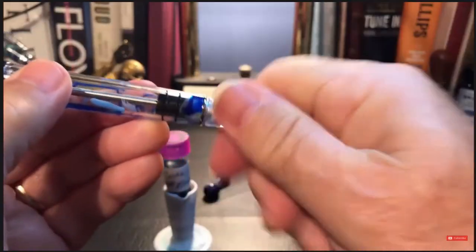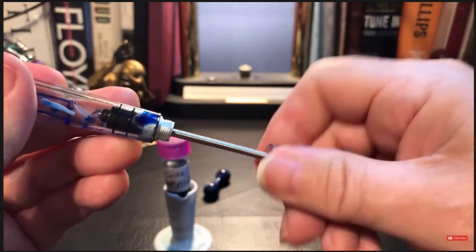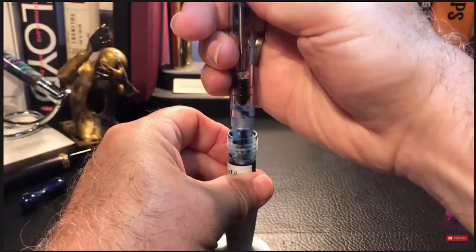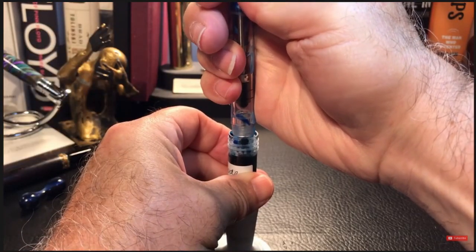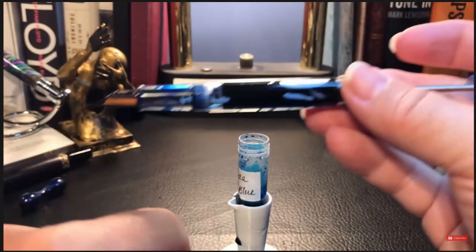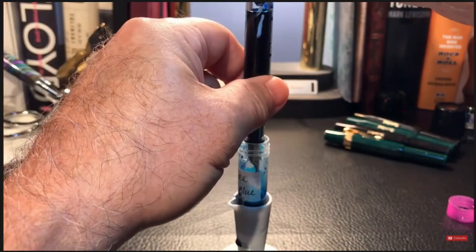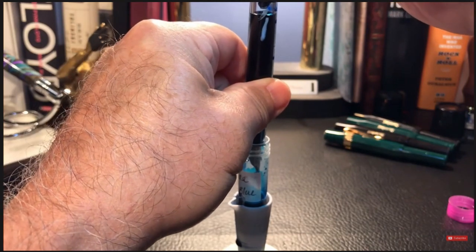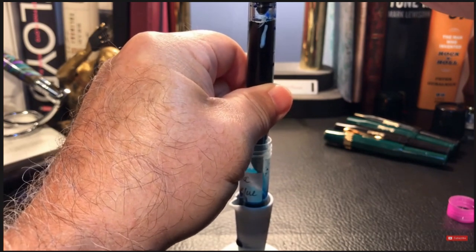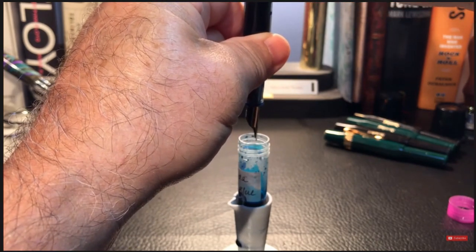Then there's the improved version of the 355 syringe filler — the improvement is substantial and makes this pen a real contender now. Unscrew the blind cap, pull the rod, twist, then put the nib in the ink down to the section and syringe up some ink. Now there's an important step: disengage the rod while keeping the pen over the ink. Once the bayonet has trapped the piston, you can unscrew it — but when you push it down it will displace some ink, as you can see it dripping out.